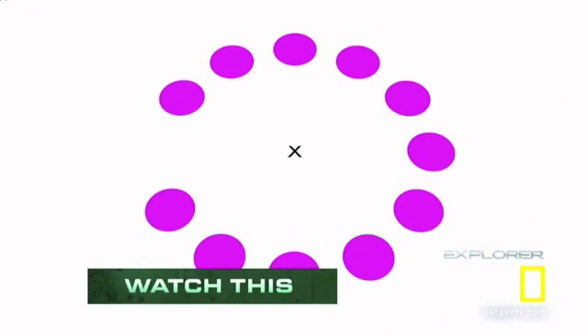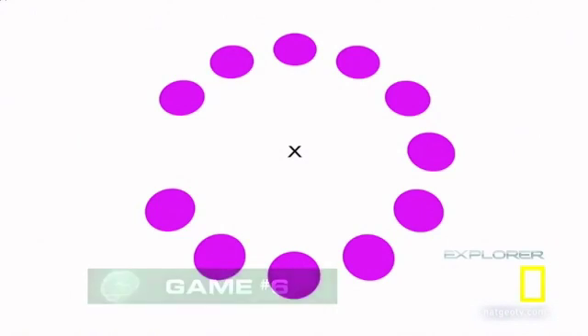Let's start with this illusion. Stare at the X in the middle of the image. Do you see the green dot moving around in a circle? Now try to follow that green dot with your eyes. Nothing there, right? This illusion helps demonstrate how quickly your brain finds motion in your surroundings.